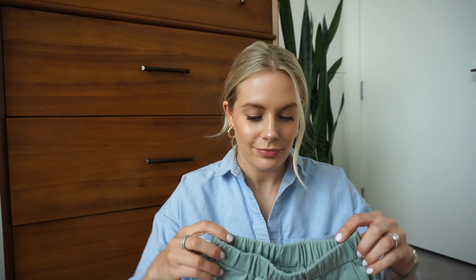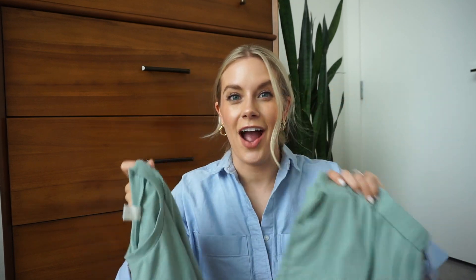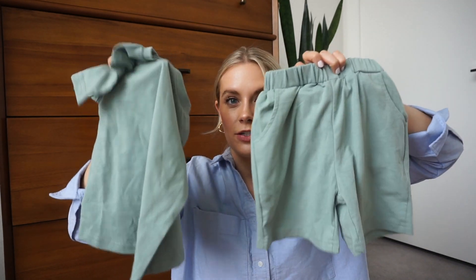Moving on to one thing I picked up for Arlo. I am curious — would you guys be interested in a kids' haul, maybe on my vlog channel? Anyway, I got him this little matching set. I've been wanting to get him this forever. I love this green color — it's just a little t-shirt with a little patch at the bottom, and it comes with matching sweatshorts with little pockets. So cute for the summertime.